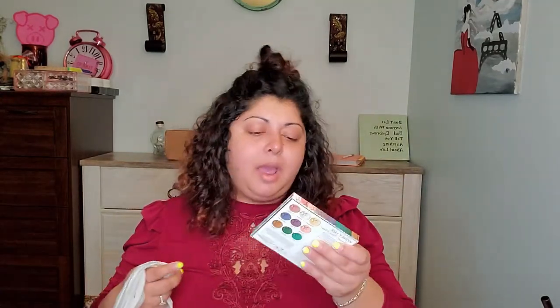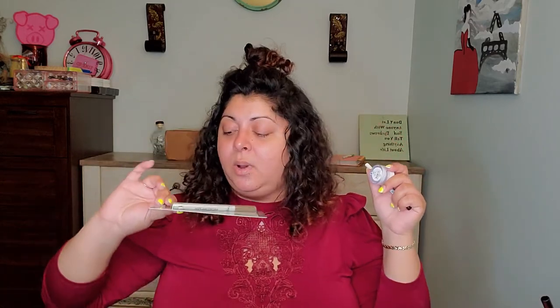Then I went with the Winky Lux Mermaid Kitten palette. This is such a cute palette, I wanted to see how it performs — it has some really beautiful colors in there and we're going to play with it as well.